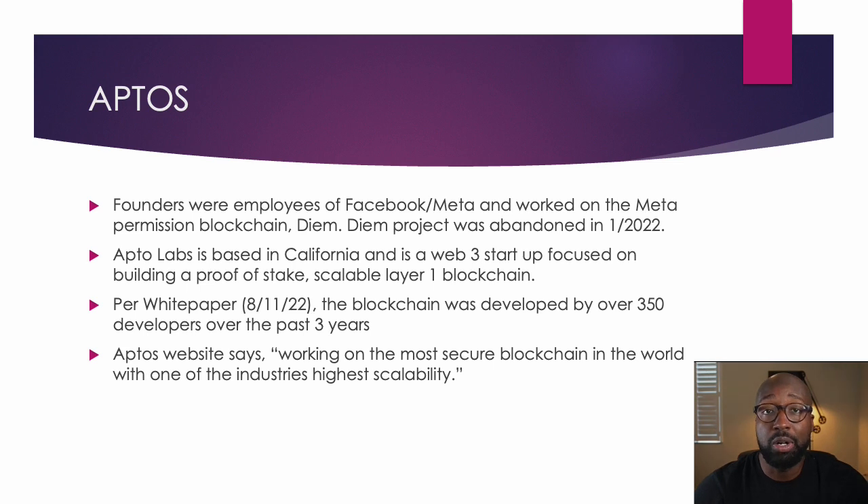The website also says that its objective is working on the most secure blockchain in the world with one of the industry's highest scalability. So they want to be the most secure and the fastest. Let's dig into it and see how they plan to do this.